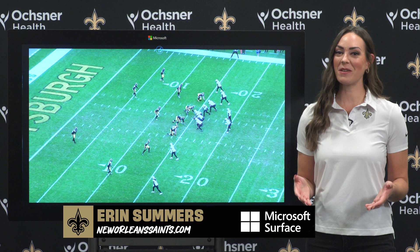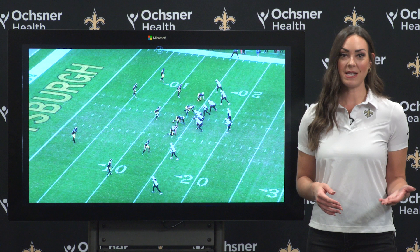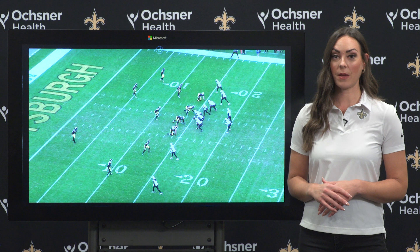Welcome into our expert analysis presented by Microsoft Surface for week 10. I'm Erin Summers. The Saints were at the Steelers this past week and while it didn't end up the way that we wanted it to, there was definitely some good moments in this ball game, especially this touchdown by Jawan Johnson. We're going to take a look at it here.